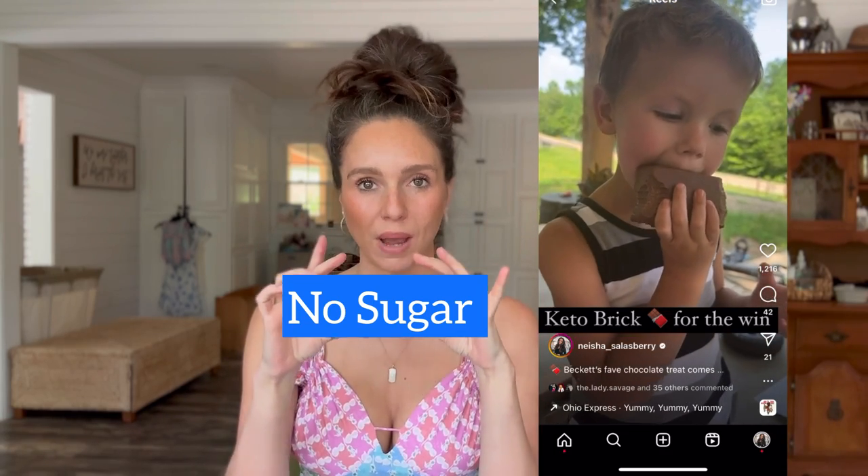The last treat is keto bricks — a huge brick of chocolate with perfect keto macros. I don't eat them, but Beckett is obsessed. They even have one with organs in it, and he ate it with no idea. He eats it like a brick — we put it in a Ziploc in the fridge, and after a few days he remembers and takes a few more bites. You can also melt them down, add butter, pour into gummy molds, and refrigerate to make chocolate bears or worms with hidden organs.